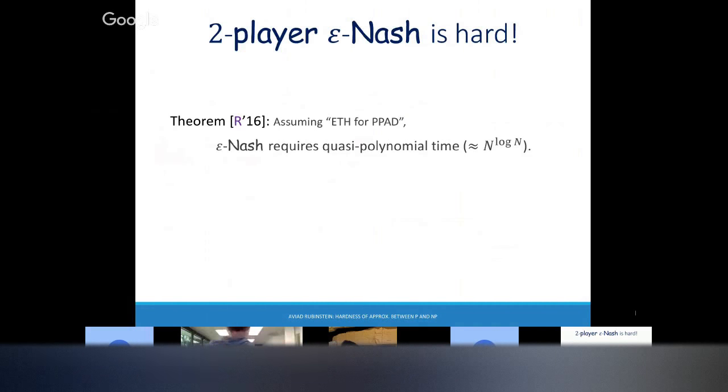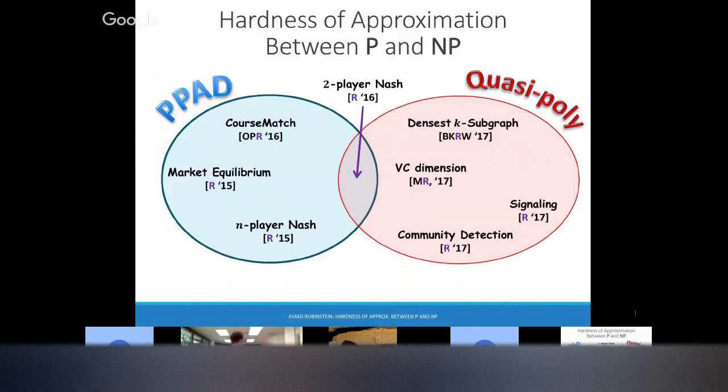There is some constant epsilon where you actually need n to the log n time — matching the quasi-polynomial algorithm. This is the full picture of what I know between P and NP.